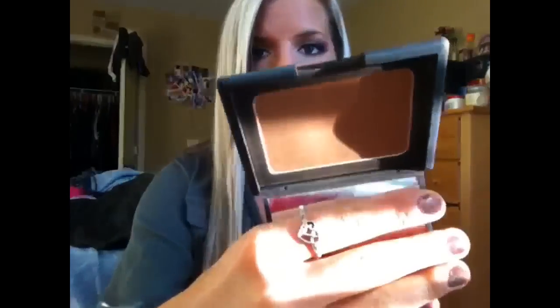For bronzers, it's definitely been Casino. I love this bronzer — it's super dark, but it's really, really pretty and not too much.